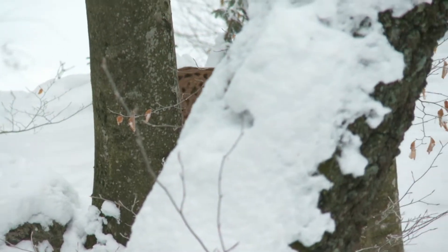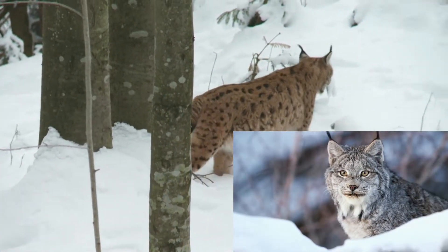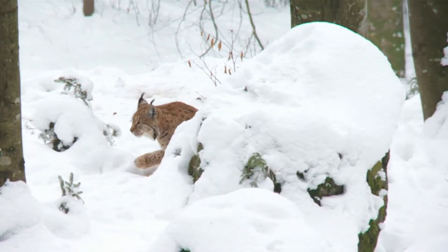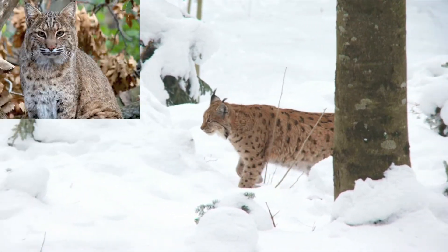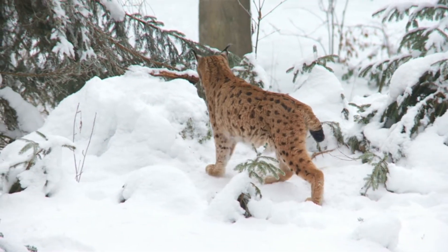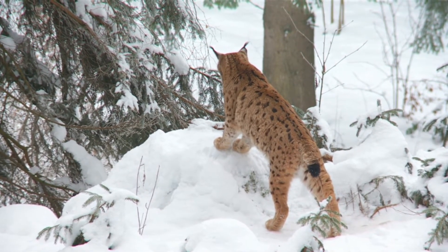There are four living species of lynx across the globe: the Canada lynx (Lynx canadensis), Iberian lynx (Lynx pardinus), Eurasian lynx (Lynx lynx), and bobcat (Lynx rufus). Canadian lynx are approximately 60 centimeters (2 feet) in height and 5 to 12 kilograms in weight, so they are classified as a medium-sized wildcat.